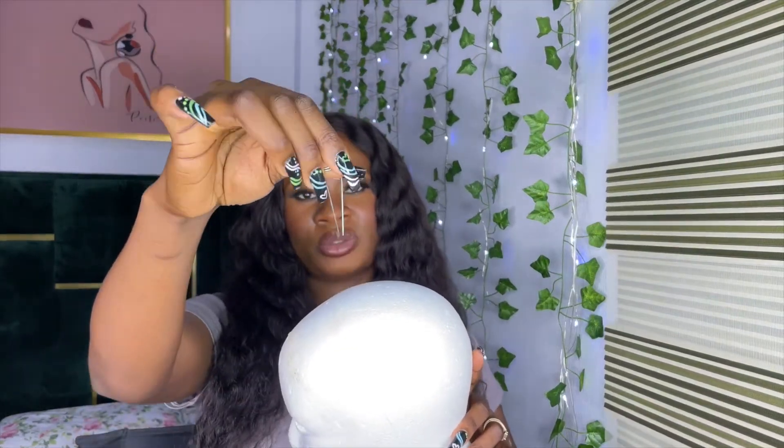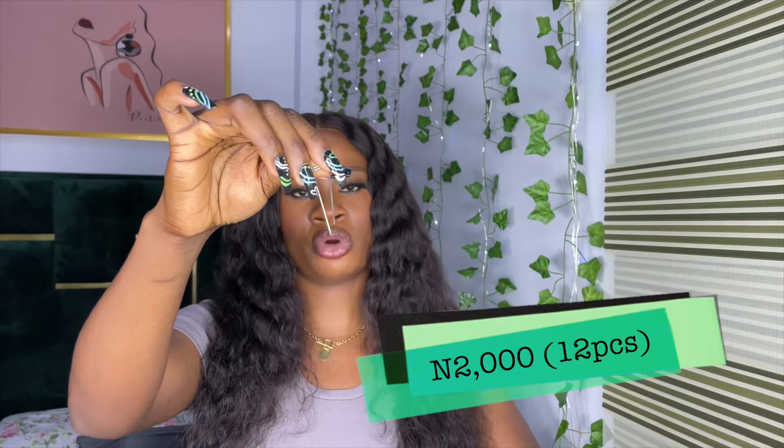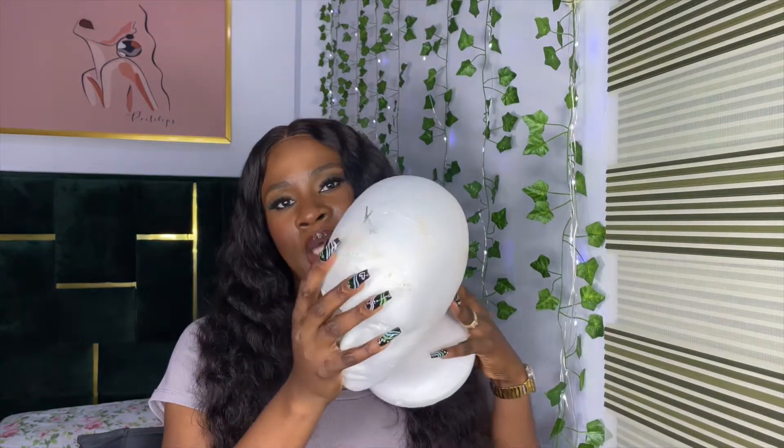T-pins are very essential for a wig owner. You use them to secure your wig on your mannequin head — this prevents frustration when coiling or straightening, as the wig won't keep falling off. They retail for 2,000 Naira for a dozen, and as you can see, they're very easy to insert into the styrofoam head.